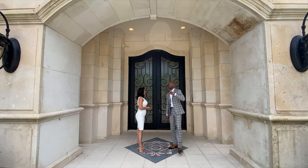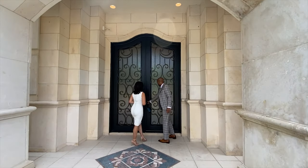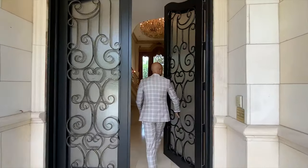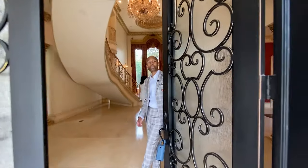First I want to point out the beautiful limestone archway greeting you to the home. I also want to highlight this 12-foot custom wrought iron entry door. Come on in.